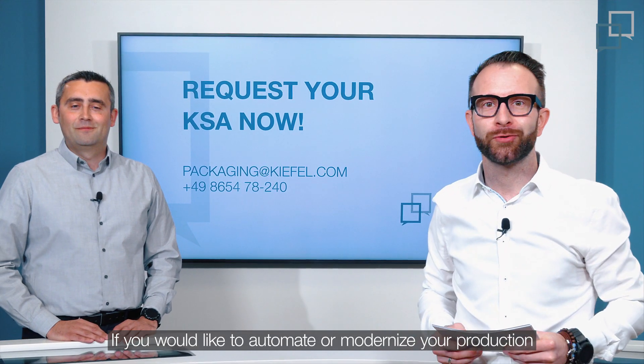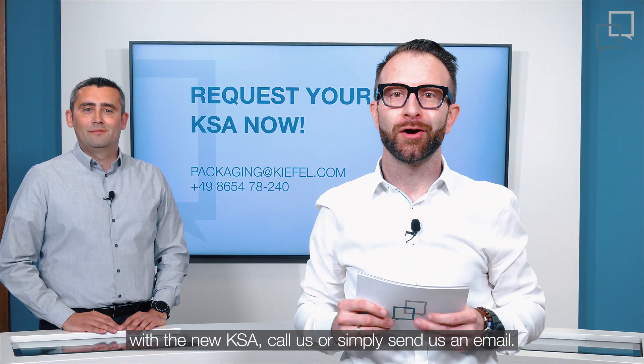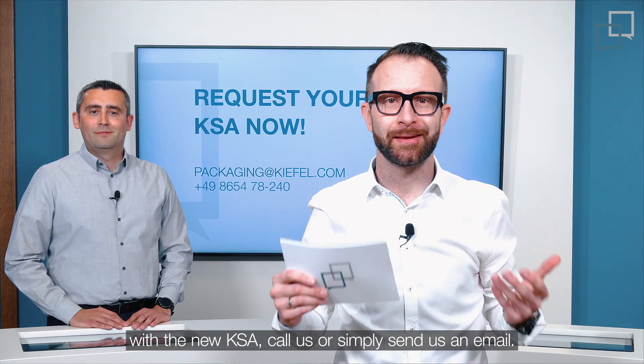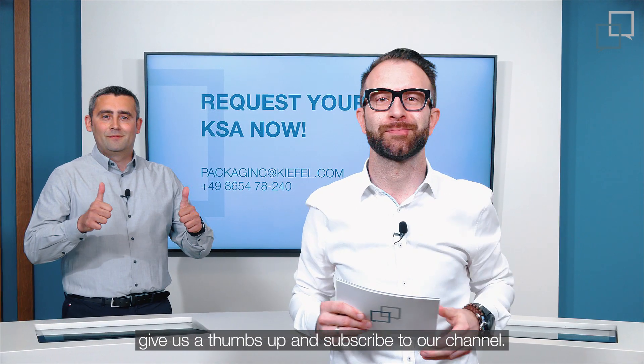If you would like to automate or modernize your production with the new KSA, call us or simply send us an email. And if you like this Tech Talk, give us a thumbs up and subscribe to our channel.